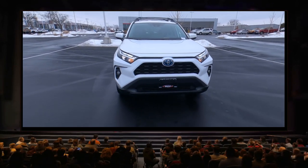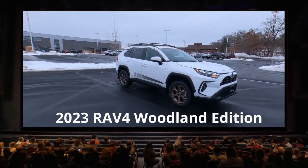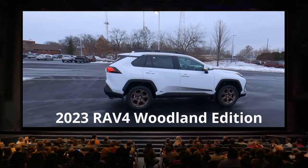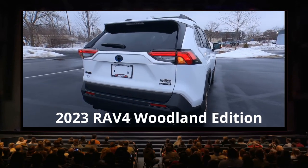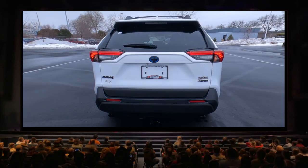Hey, it's Tony from Talking Car Biz. Check this out — it's a 2023 RAV4 Woodland Edition with a graphics package. What an interesting, cool-looking ride. You'll probably never see one of these on a dealer's lot, so I thought I'd jump out today and give you an exterior overview on what comes standard on the Woodland Edition.